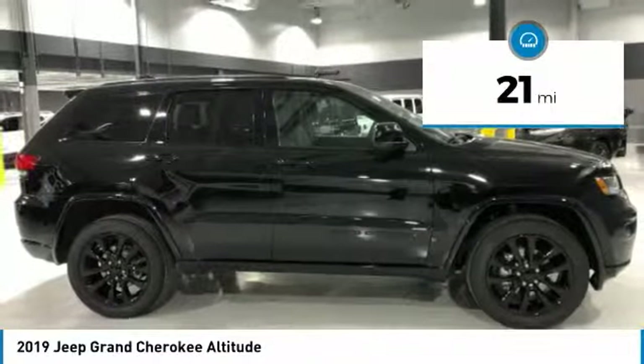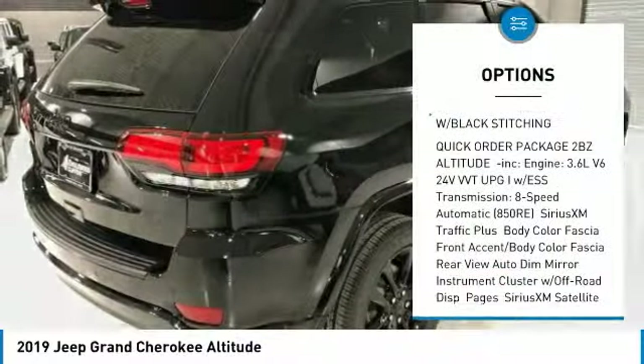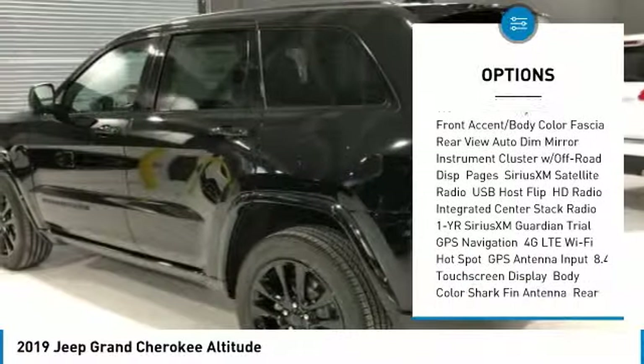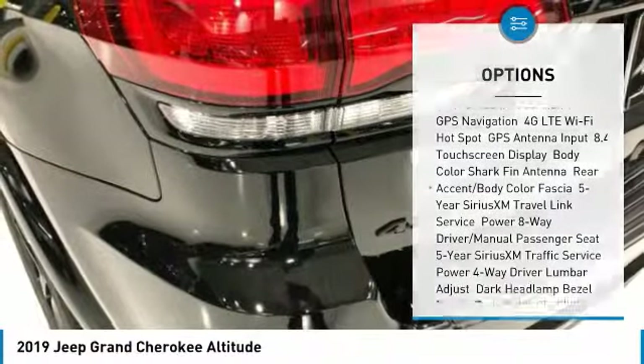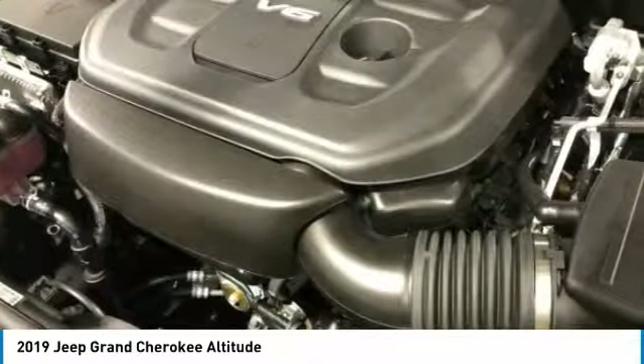This vehicle has less than 100 miles. Here are some of this vehicle's great options: steering wheel audio controls, power sunroof, navigation system, anti-lock braking system, keyless entry, leather-wrapped steering wheel, Bluetooth, adjustable steering wheel, power steering, four-wheel disc brakes.